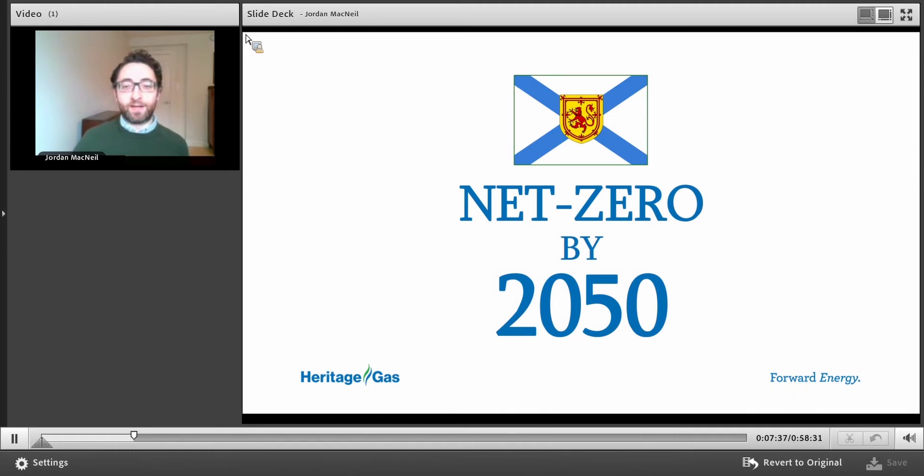Before getting into the hydrogen stuff, I'm going to talk about the emissions challenge we have ahead of us. Nova Scotia, Canada, and the rest of the world — it's not a small challenge. In late 2019, the province of Nova Scotia passed the Sustainable Development Goals Act, which set a target to achieve net zero emissions by 2050. That means basically eliminating all emissions throughout our whole energy system. Other levels of government have similar targets. The city of Halifax is also working on a net zero plan, and the federal government, as part of the Paris Climate Accords and other Liberal government initiatives, is also working on a plan to reach net zero. This is really a global challenge we're all going to have to face over the next 10 to 30 years.